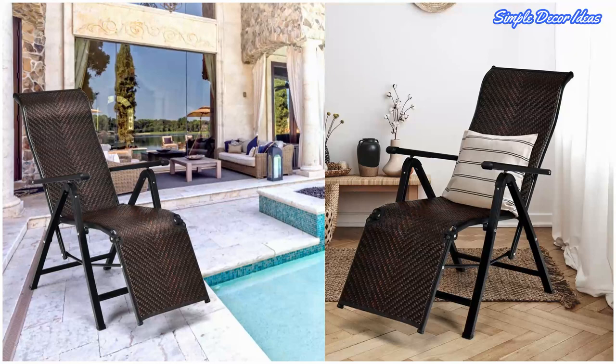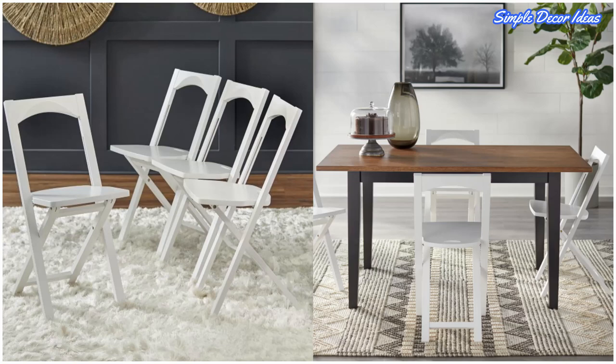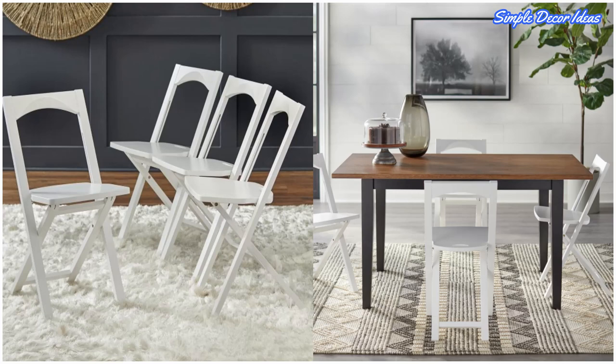3. Minimal White Folding Chairs. Need a set of affordable folding chairs but want to keep your interior style in check? These minimalist white folding chairs are up to the task. This set of four folding chairs offers an open back design, solid beechwood construction, and contemporary styling.